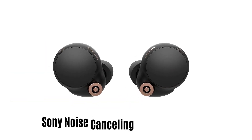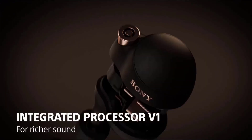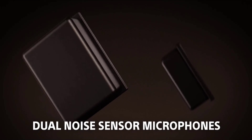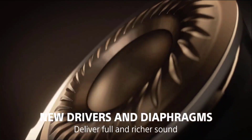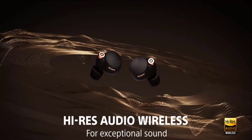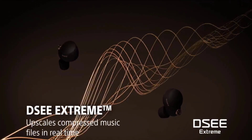Number 3: Sony Noise Cancelling Wireless Earbuds. It comes with an integrated processor V1 for richer sound, and has a dual-noise sensor microphone to make your voice more clear. New drivers and diaphragms deliver full and richer sound, and it also has wireless Hi-Res audio for exceptional sound. It features DSEE Extreme upscaling that compresses music files in real-time.